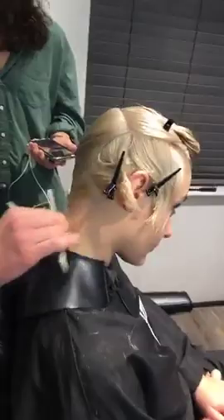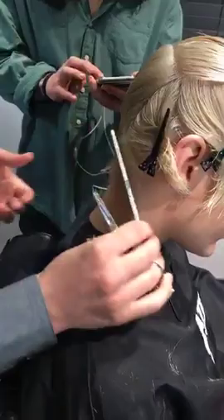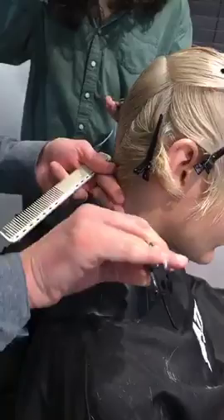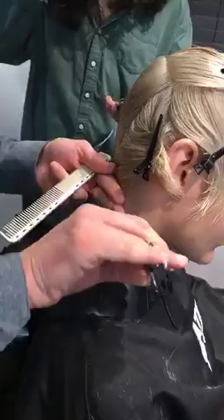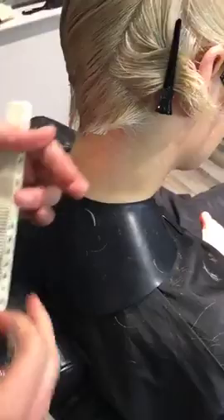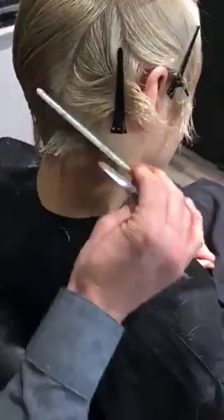Cross-checking is really important. Nothing's ever perfect the first time round — you always have to check things to make sure they're really what you want them to be. We're humans and we all make mistakes. It's very important that as you do your haircut you're cross-checking as you go to make sure you're creating the shape and technique you want, and that you have a balanced shape. Perfection, shape, making sure you haven't missed bits — everything is relative when it comes to cross-checking.